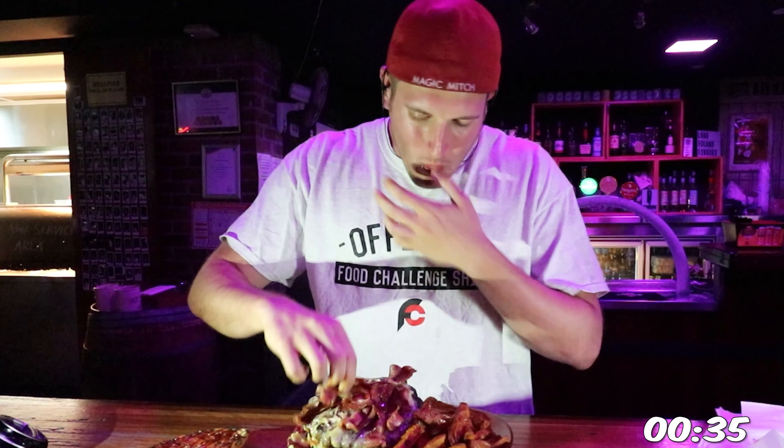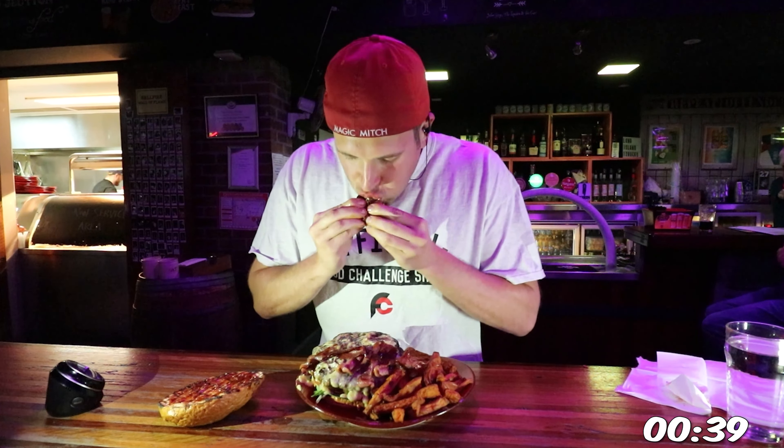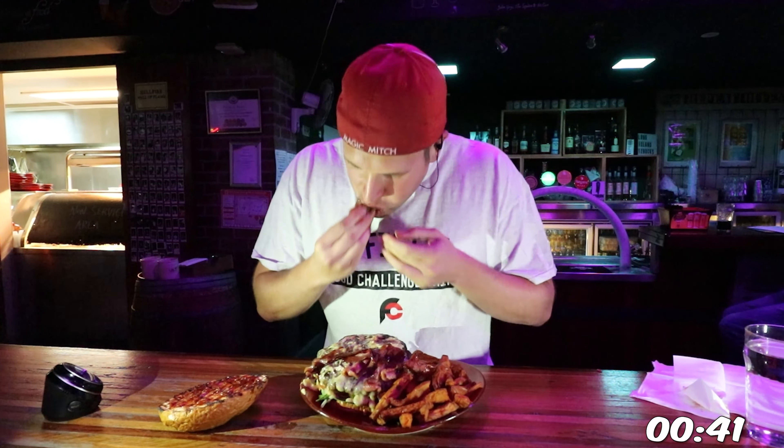Not only is this the second food challenge of the day, it's my final challenge in Australia. That's right, my last challenge in Australia, and I'm looking to finish out in style.